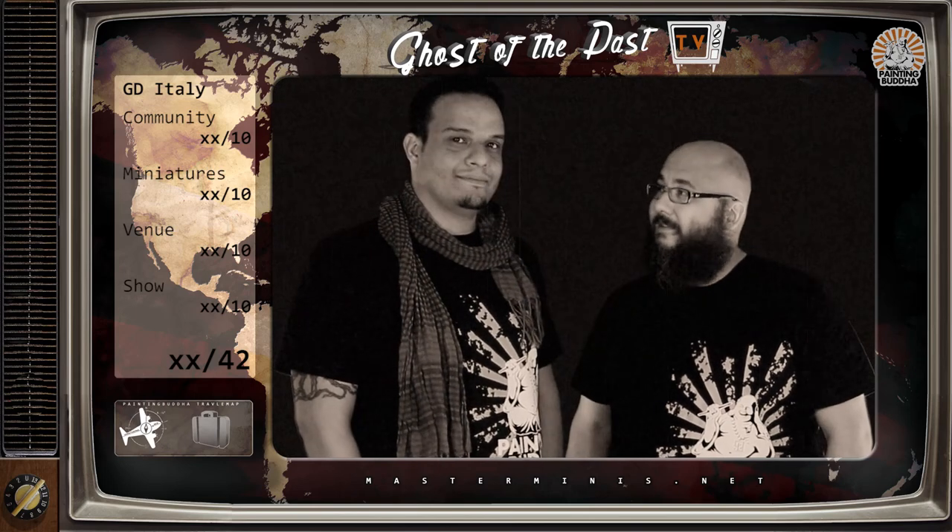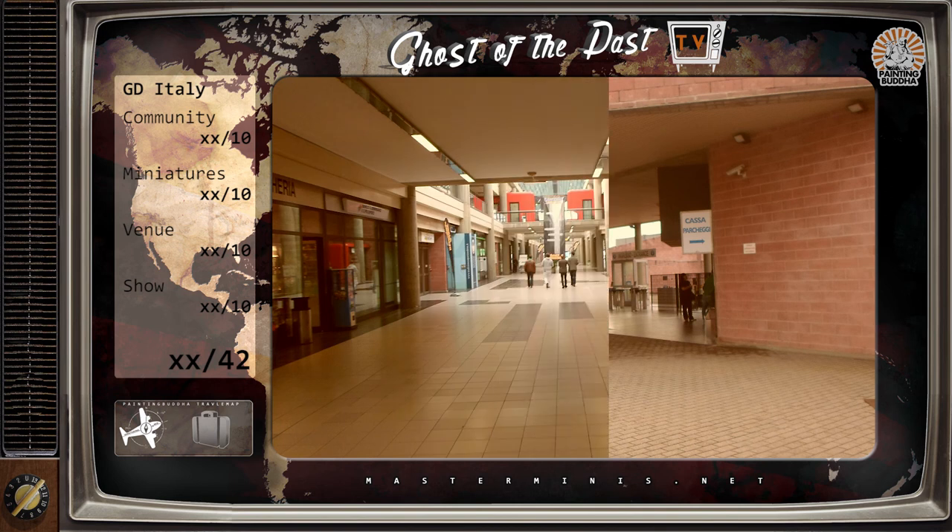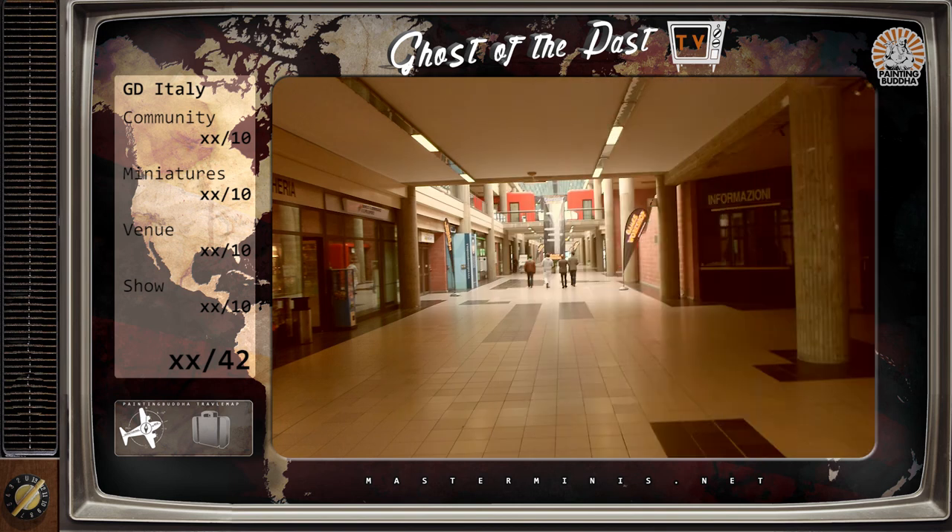Now we come to another highlight of this year — which is the last Games Day Italy, the last as far as we know today. It was my first Games Day Italy and I'm quite sad about how the whole event was, because the Italians are great people. I love meeting them — they're so friendly and they make you feel at home. But the Games Day itself was really terrible. It was so empty; it felt like only tumbleweed was missing to fulfill the complete scene. Community: we got still seven points, just because of the people there, and it's only seven because there were so few.